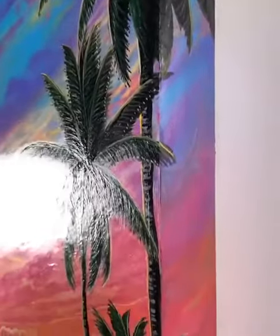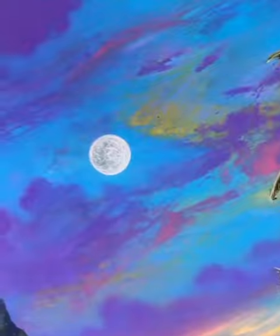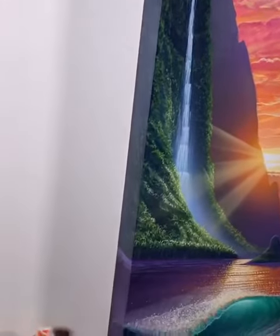I want to bring the camera in around the sides and just let you see how this is. I painted this on a gesso board — it's got a two and a quarter inch depth to it all the way around, so you don't even have to put this in a frame. It'll hang just the way it is beautifully.